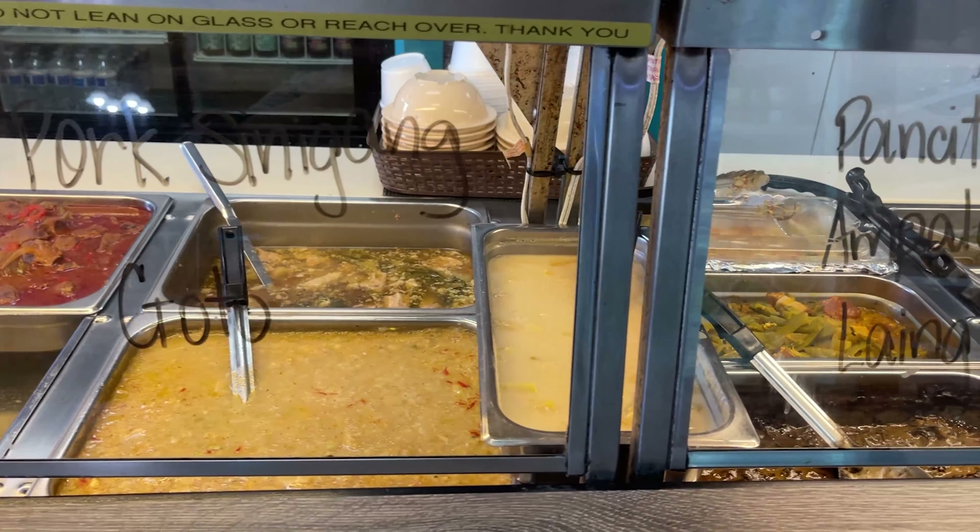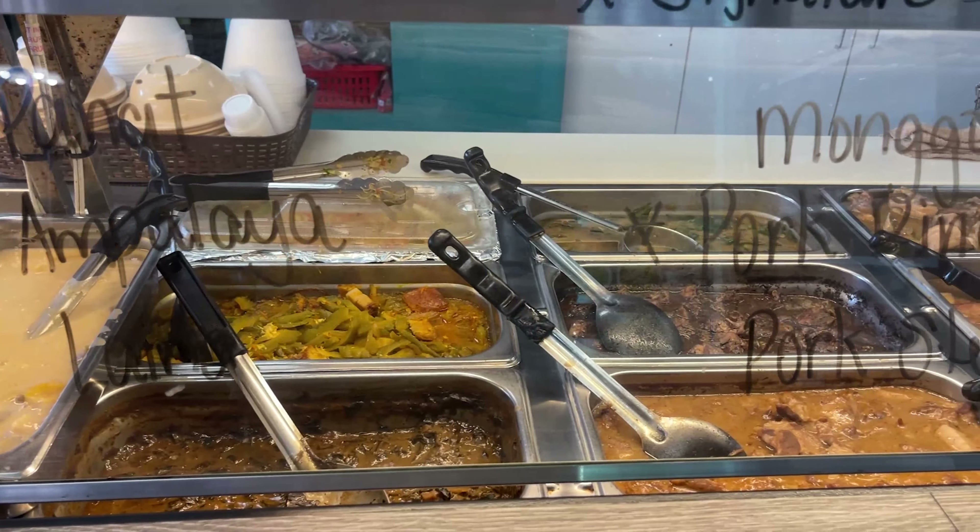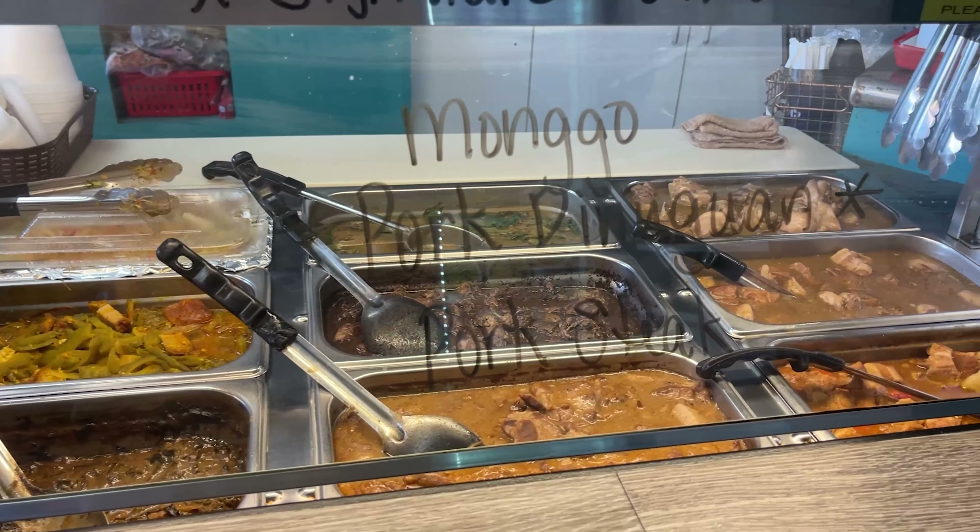It's kind of like cafeteria style. You walk up and they serve you what you want, and then you can sit down and enjoy your food. Very cute place, very authentic. I'm super excited — this is my first time actually having real Filipino food.